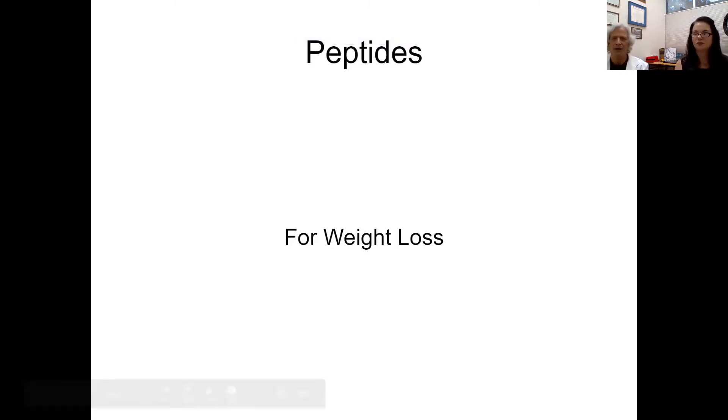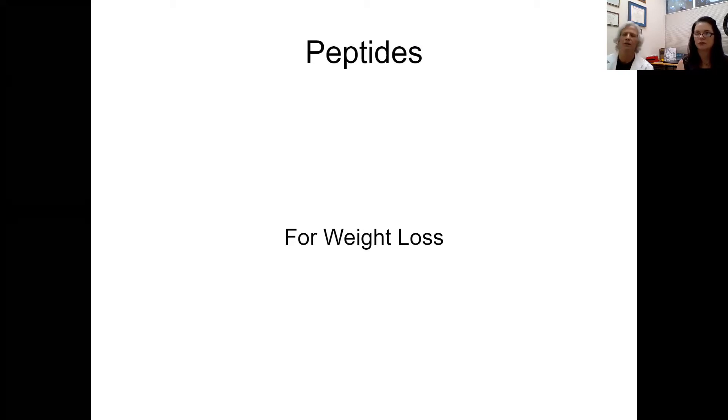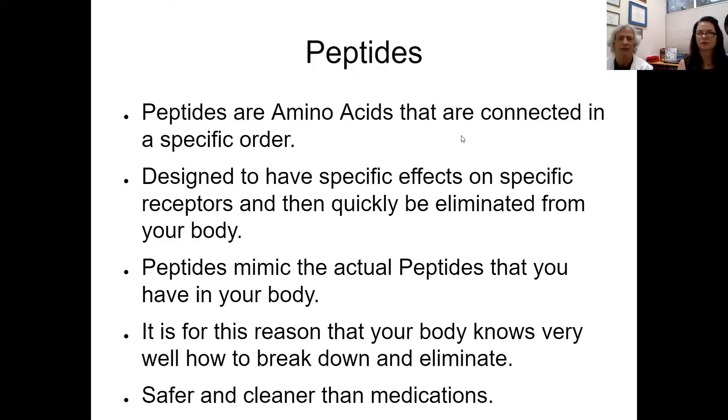Peptides are chemical messengers in the body that are made up of amino acids. They are actually very simple chains of amino acids that are very specific for particular receptor sites. Today we're going to talk about peptides specifically used for weight loss. Peptides are amino acids connected together in a specific order to do a specific job. This is how the body naturally signals and causes things to happen, so it's nothing new to the body, and the body knows how to eliminate these amino acids very easily.